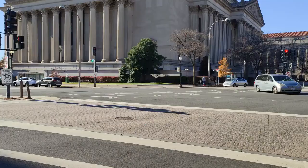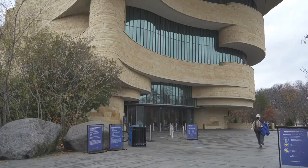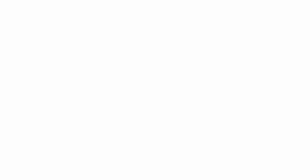Washington's Headquarters Museum. Visit the Washington's Headquarters Museum, located in a historic 18th-century building. Discover the role Morristown played during the Revolutionary War and learn about Washington's time spent in the area.